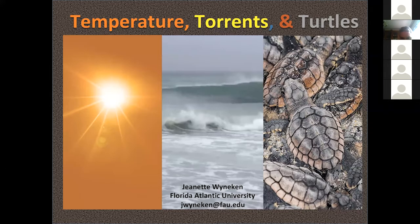I'm extremely excited to introduce a researcher from Florida Atlantic University within the Gumbo Limbo Lab today, Dr. Jeanette Weineken. I had the honor to volunteer in both the lab and field work. Dr. Weineken works with sea turtles and today she'll be presenting her studies on sex ratios and the relationship between changing weather and climate in hatchlings. Please remember to stay muted throughout the presentation. Write your questions in the chat and at the end Dr. Weineken will address them.